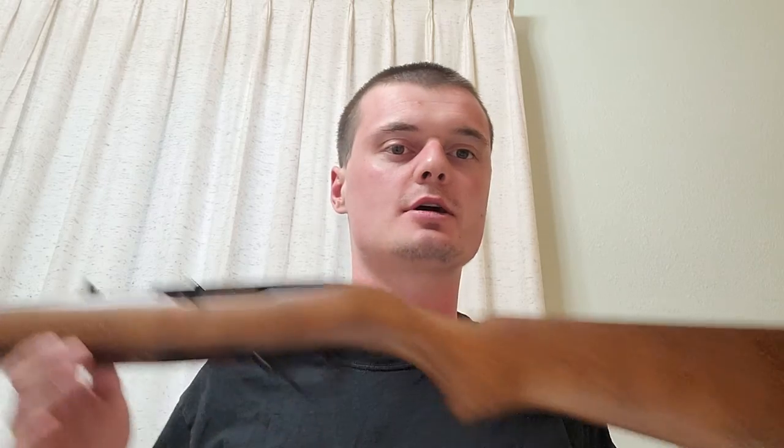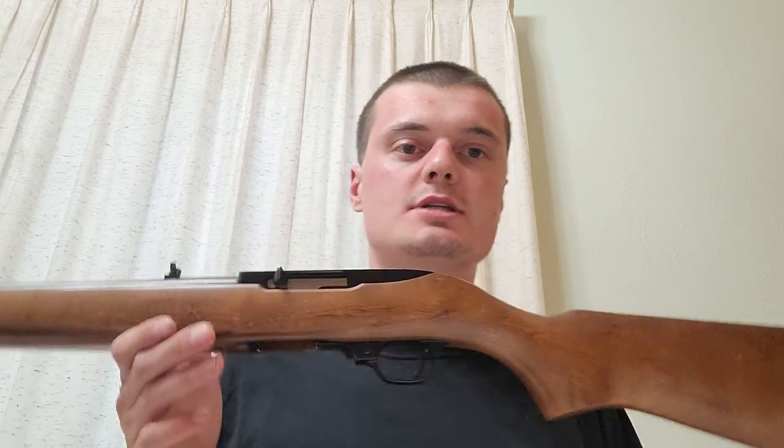Before we get started, this isn't some crazy citizen-involved shooting or anything like that. This is a hunting story, and it takes place on personal property in an urban area where you're not really supposed to shoot firearms. I was using the gun that I always keep loaded in my truck — my Youth Ruger 10-22.